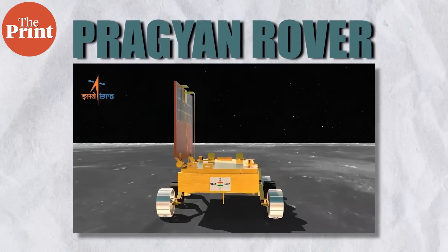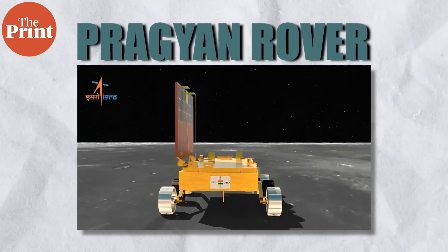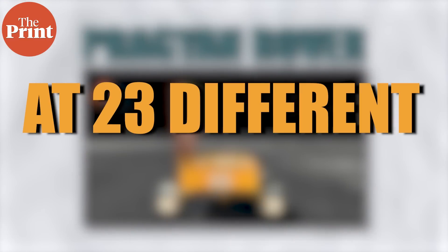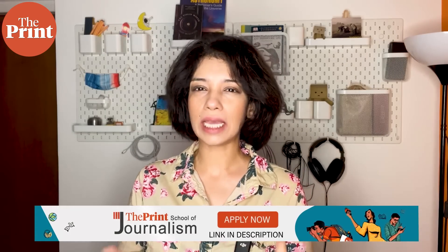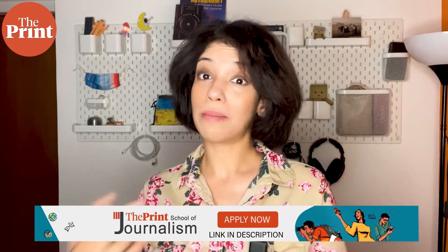The readings were taken by the Pragyan rover, which traveled about 103 meters on the surface of the Moon and conducted in-situ analyses at 23 different locations. This analysis further revealed a mixture of magnesium and olivine compounds, which typically exist deep within the Moon — sometimes called the mantle, although this is a contentious term when applied to the Moon — existing at nearly about a hundred kilometers depth.